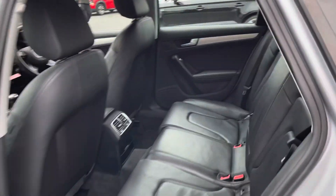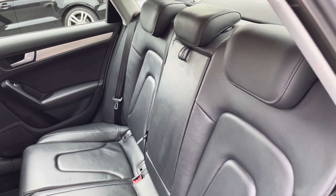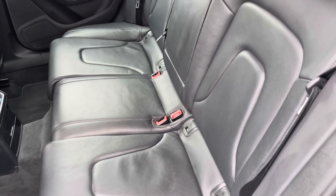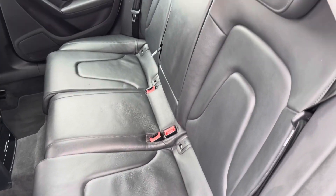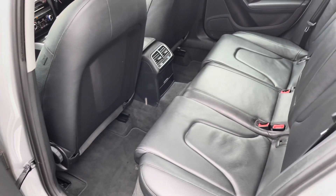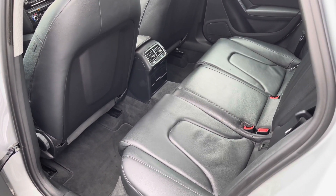Now let's take a look inside to the rear. You've got gorgeous black leather seats. You have isofix points so you can easily fit a child seat into the vehicle and be sure it's safely secured in. There's also an armrest so rear passengers can travel comfortably. You have rear air conditioning vents so rear passengers can also benefit from the air conditioning.